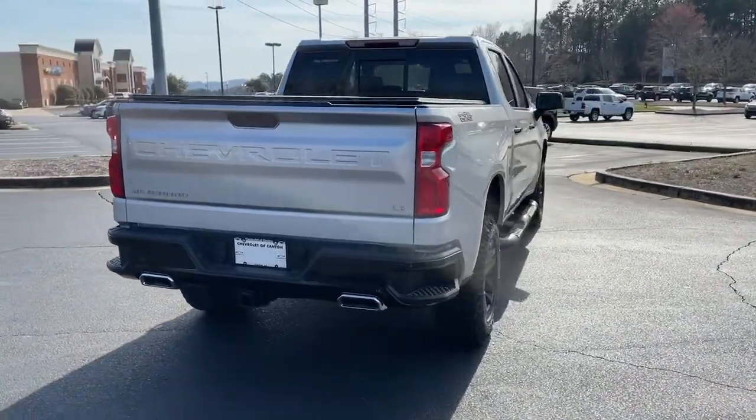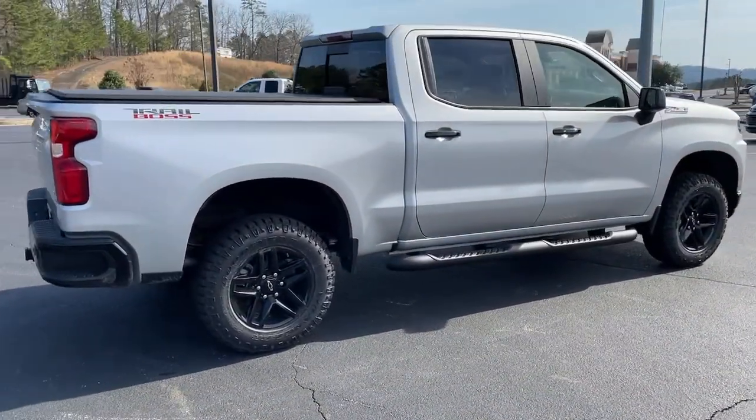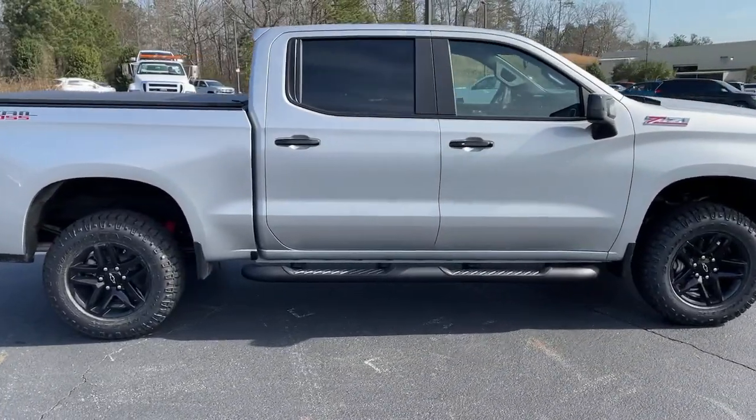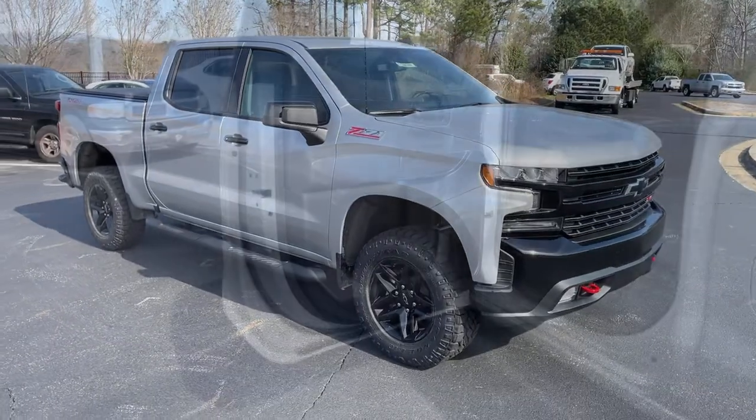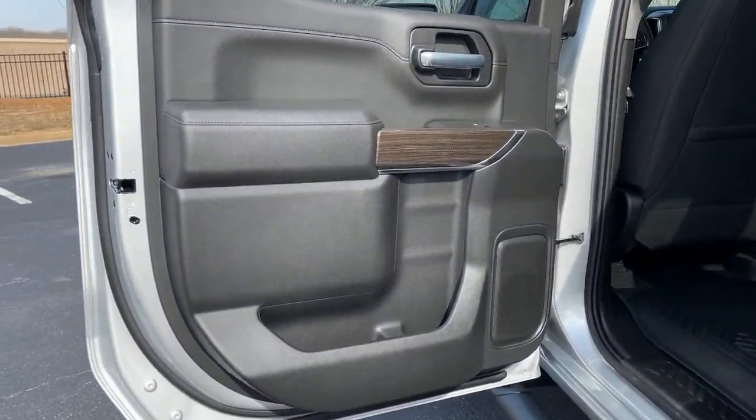Keyless entry, backup camera, fog lamps, four-wheel drive, keyless start, remote engine start, satellite radio, heated mirrors, rear AC, multi-zone AC.